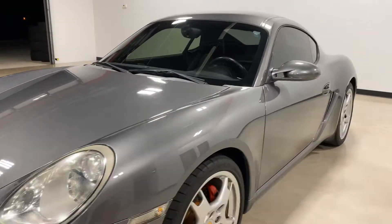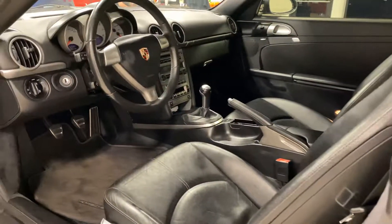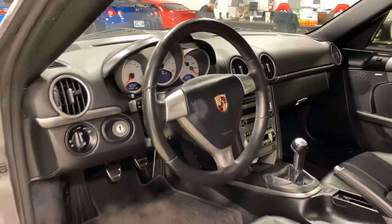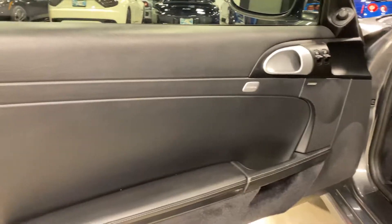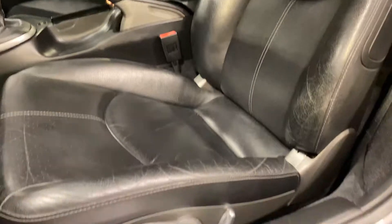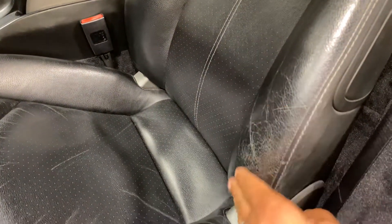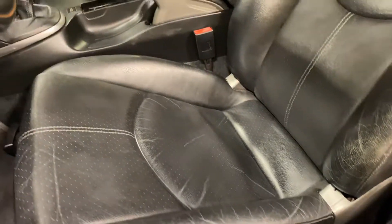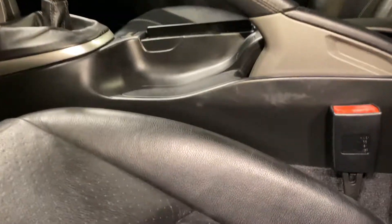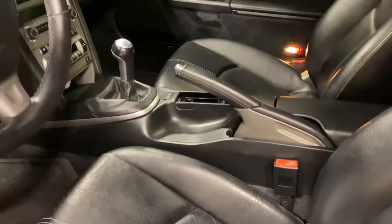We'll take a look at the inside of the car. There's a little spot there that they missed on some shine during detailing — we can get that fixed, no problem. Door panel is in good shape, arm rest doesn't show a lot of wear. The seat is showing a little bit of wear, but no cracks or tears. A few scratches and scuffs on the center console right there, from when you're trying to put your seat belt on. It is a manual transmission.